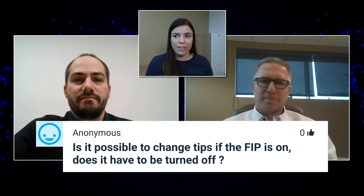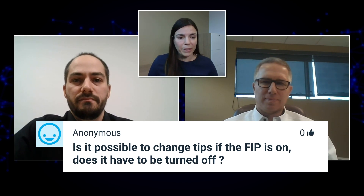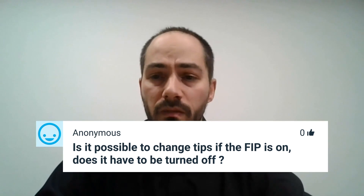We have a question: is it possible to change tips if the FIP500 is on, or does it have to be turned off? This is a really good question I've received from different customers through my discussions over the last few weeks. I made a little video to explain it — so it's a bit more visual. I'll share this video now.